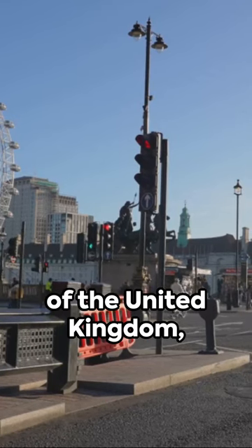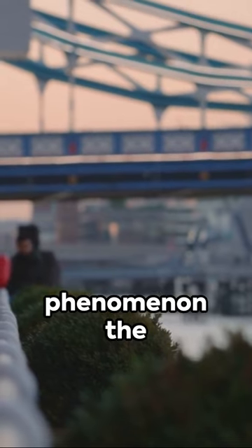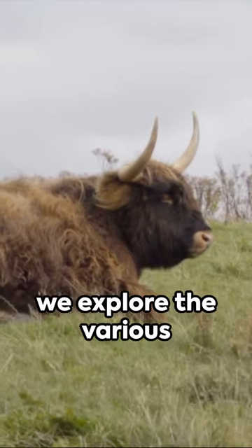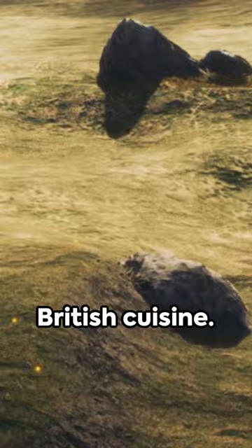In the diverse regions of the United Kingdom, there exists a fascinating linguistic phenomenon: the multitude of names for a simple bread roll. Join us on this educational journey as we explore the various terms used to refer to this beloved staple of British cuisine.